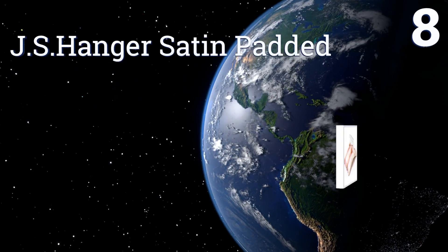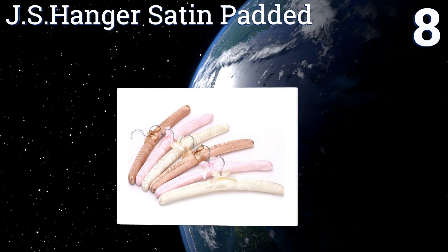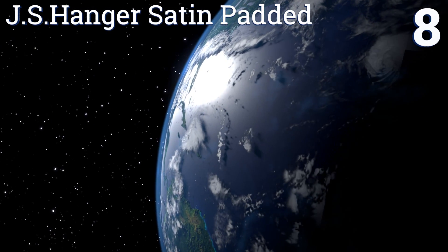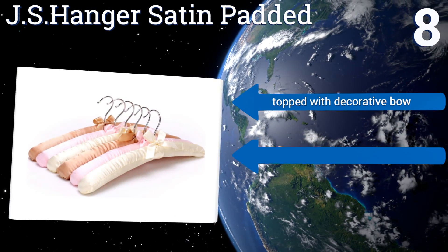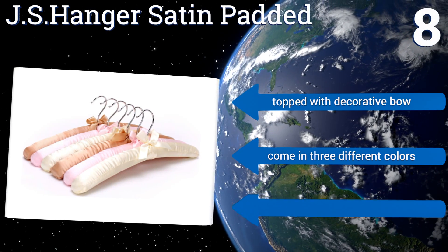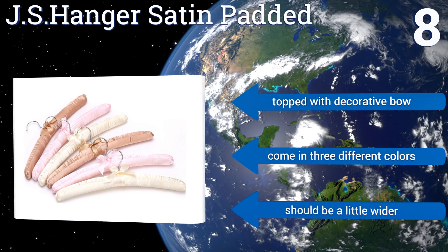Coming in at number eight, these JS Hangers satin padded are a must-have if you have delicate clothing in the house. From silk dresses to cashmere sweaters, they help store and protect your wardrobe, preventing stretching and preserving a garment's original shape. They're topped with a decorative bow and are available in three different colors, however they should be a little wider.